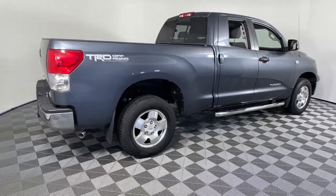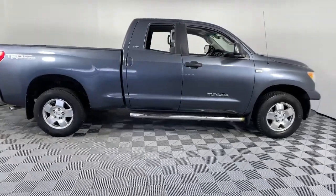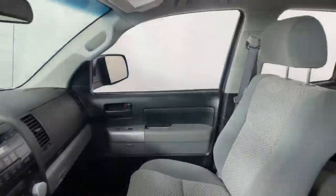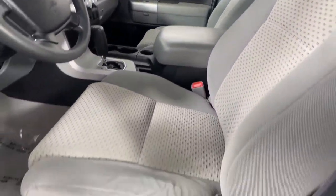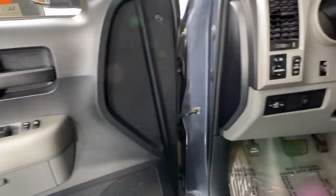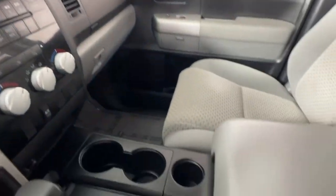Get into a car with value. 2008 Toyota Tundra. This vehicle is an outstanding buy with fewer than 200,000 miles on the odometer. This vehicle delivers the style, comfort, and efficiency you need to meet the needs of today's lifestyle. Confidence comes standard when you're behind the wheel, prepared for the journey ahead.